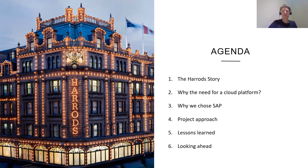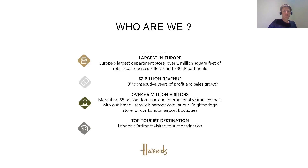So who are we? Harrods is probably best known for its iconic department store located in central London. We're the largest department store in Europe, covering 1 million square feet across seven floors with 330 departments. For anyone that's ever visited Harrods in Knightsbridge, they're probably aware of the experience — it's a day out to visit Harrods, and even I, having worked there for a number of years, can still wander around in awe.